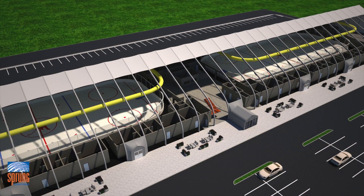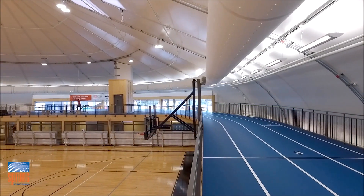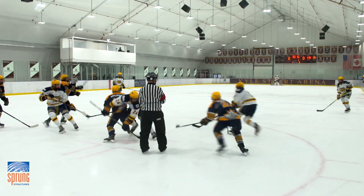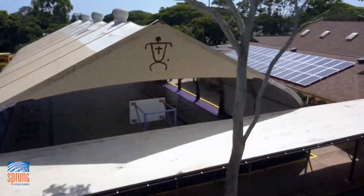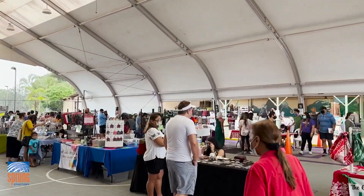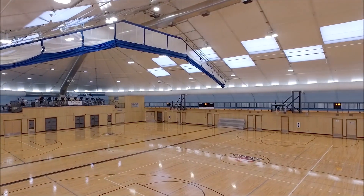Our flexible design allows for multiple layout possibilities, including courts, running tracks, or playing fields within a single structure. If you are looking for a sports facility for your organization or community that will provide a versatile, optimized athletic environment with room to expand, evolve, and grow, contact us today for more information.